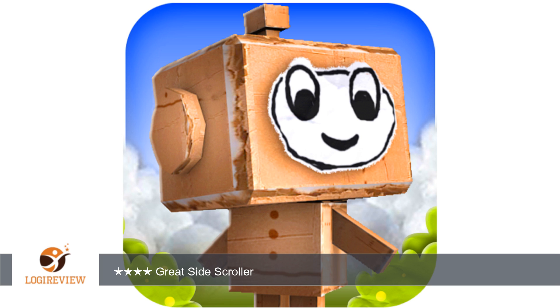While some people dislike the cutesy art style, I enjoy it. It's bright, colorful, and actually gives you something to look at rather than just going through a level with a one-color background.